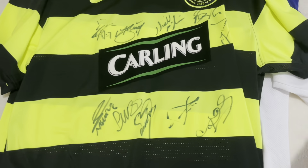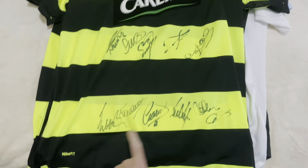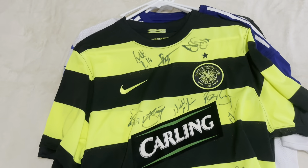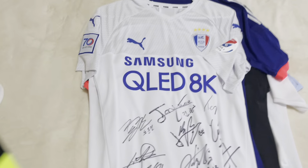This one, in terms of being signed, is fully signed. This is the Celtic 2009 away kit. See all the signatures on there — we have Fox, Crosses, McManus, and so on. No name or number on the back.